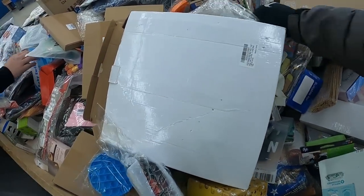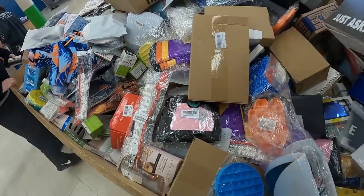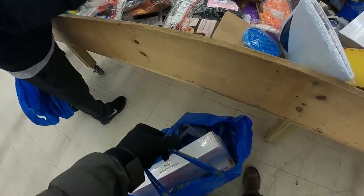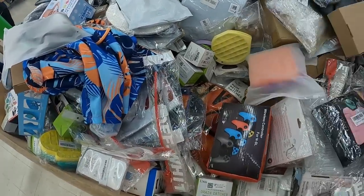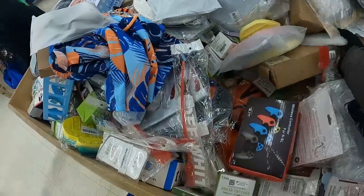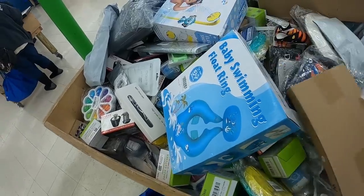I ran into another local reseller and subscriber — I've run into them a few times here at the store. We had a quick chat; I mentioned I got a keyboard already and they noted some items were crappy. If you guys ever see me at these stores, make sure you stop and say hi.